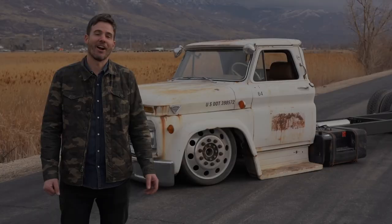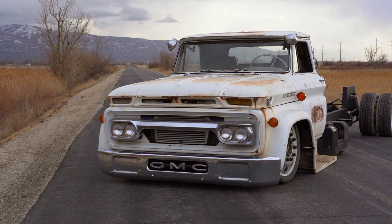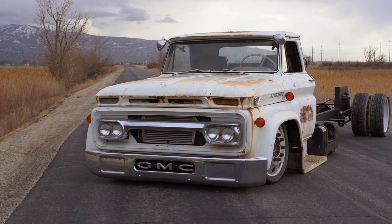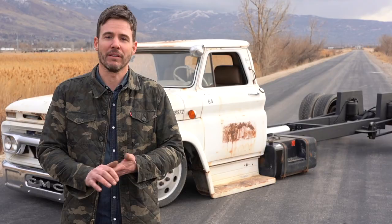There's only one truck that's cooler than this one, and that's this one done. Let's be honest here for a second — this thing is insane. We got this truck about a year ago. We had high hopes of putting the wedge deck on the back of it. We got it running and driving, and this is where it's at right now.